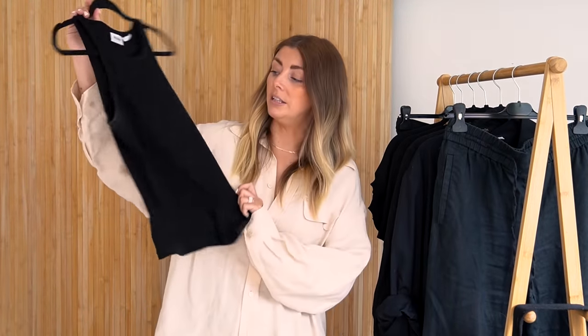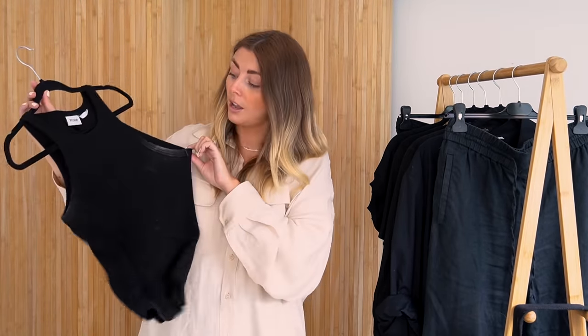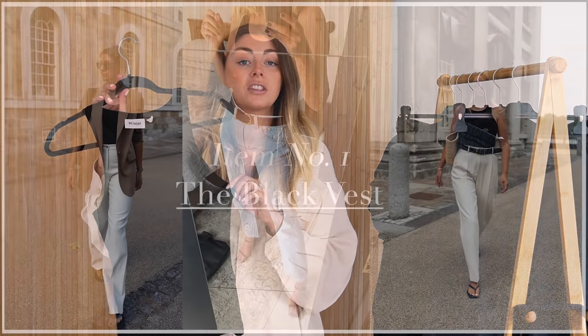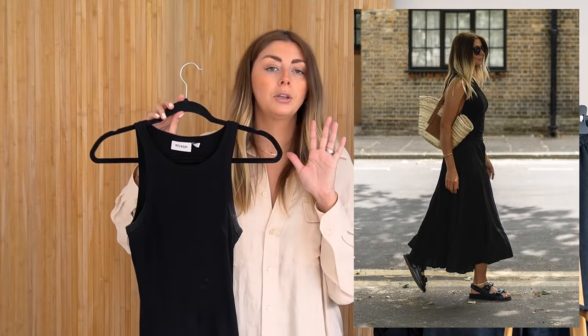Starting off with item number one, which is the black vest — minus the unattractive deodorant stains. I've had a slight deodorant mishap here, but we're just keeping it real. The black vest is by far my most worn black wardrobe staple in my summer wardrobe. In fact, it's probably my most worn summer staple regardless of colour. It is always going to be the black vest — it is just my all-time go-to.